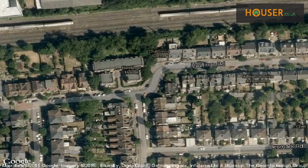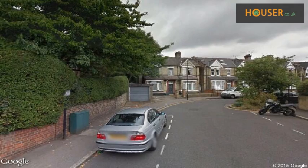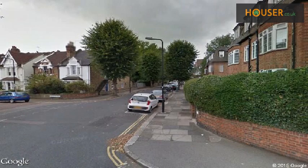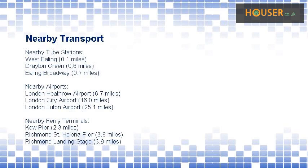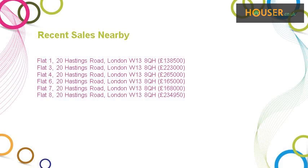View this property on map. Explore this property neighborhood. This property has easy access to different transport links. Some excellent schools are near this property, making it an ideal purchase for families. Recent sales near this property are shown here with sale prices.